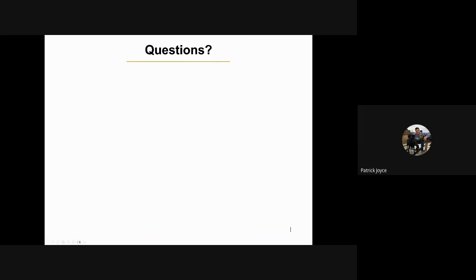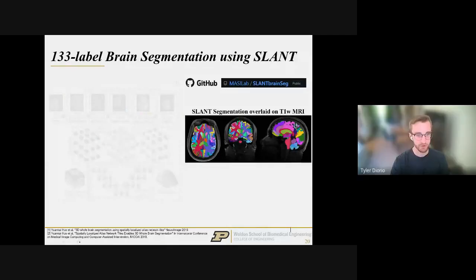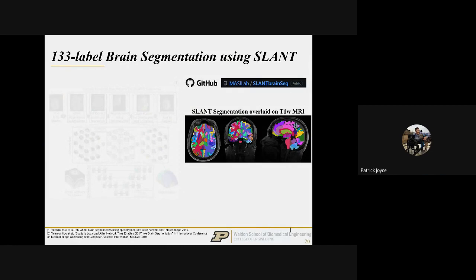Question: Regarding the machine learning algorithms used to designate what part of the brain you're in — you mentioned the first version was optimized on healthy adult males, which might not be relevant for elderly populations. How specific are these algorithms to the patient populations they're designed for? Is it really different or like 2% different?